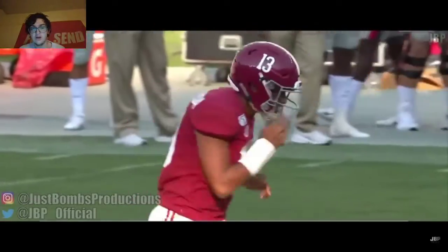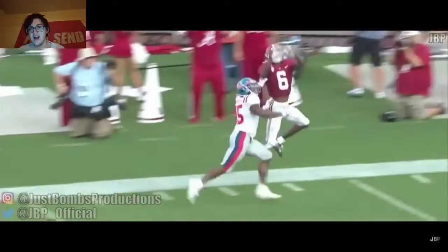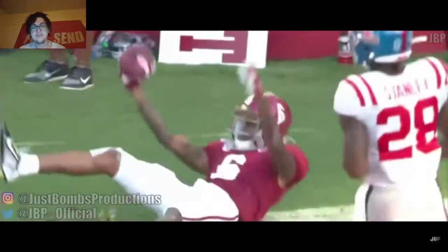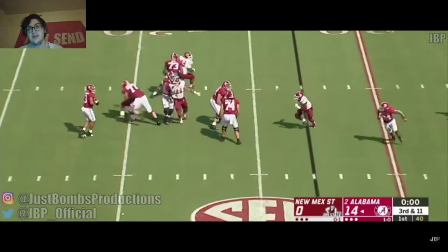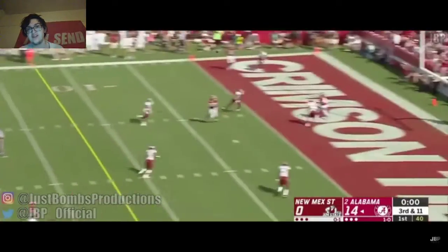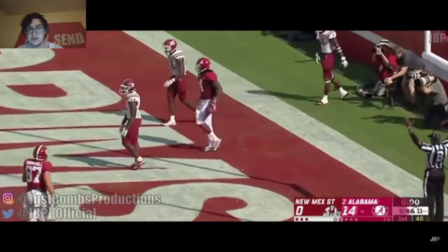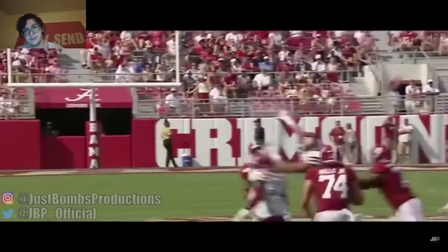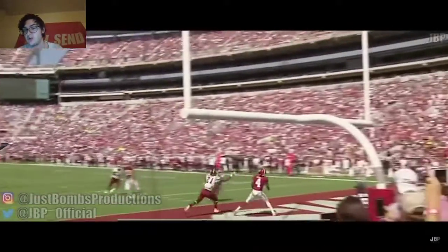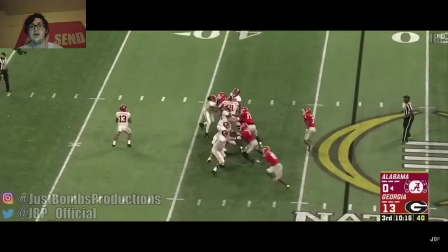Good throw. He doesn't get out of time, but he always throws it ahead of receivers, allowing them to make a nice play. He knows that his receivers are faster and more athletic than the corners, so he throws it ahead of them and they'll make the play — instead of throwing it behind them, since the corner is actually not as fast.